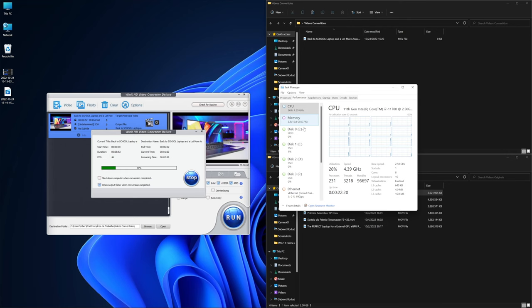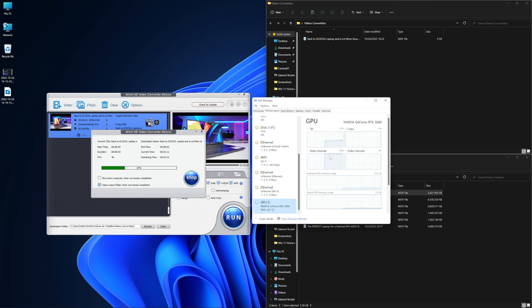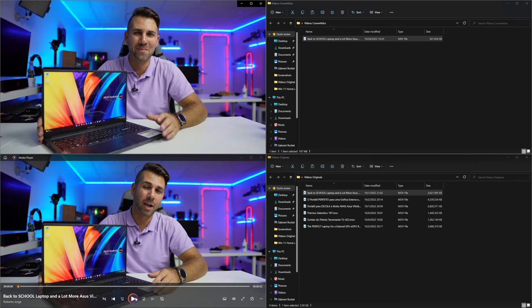What impressed me most was not the format conversion, because we've seen a lot of software capable of that, but the compression is awesome. They mention 90% compression on the website. The first test I did was MOV to MKV — a 2.6 gigabyte file went down to 200 megabytes. When I looked at the numbers I said, okay, where is all the data of the video? So I opened them up side by side to see if I could see any difference, and honestly, I can't.